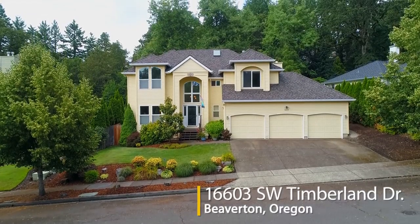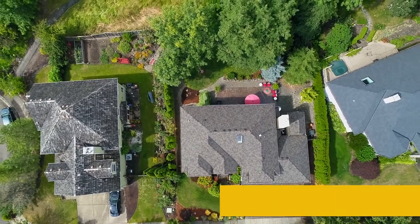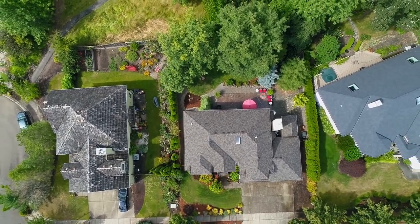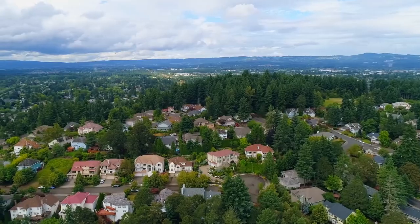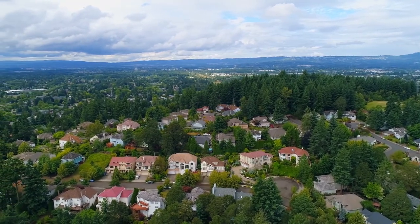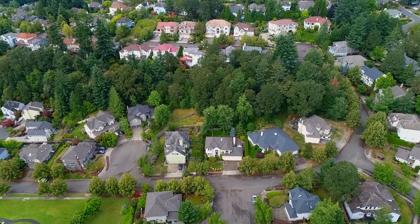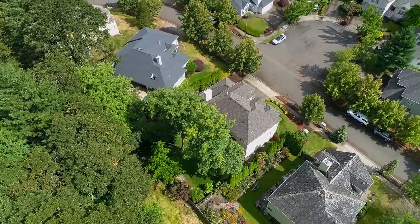Welcome to this gorgeous home backing to a green space in a fantastic Beaverton location. It's within a short distance to shopping, entertainment and dining. It's home to highly rated schools including the beautiful new Mountainside High School. Across from a neighborhood park, it's also close to a long walking trail that connects to local parks.